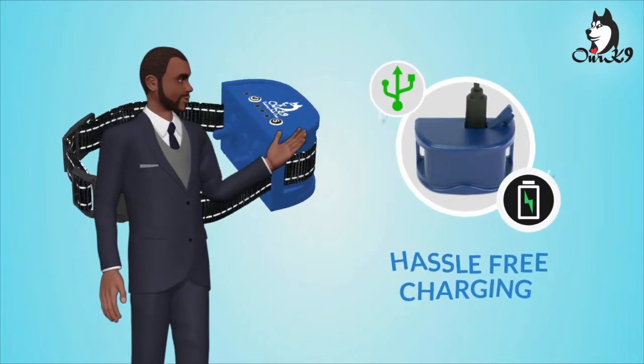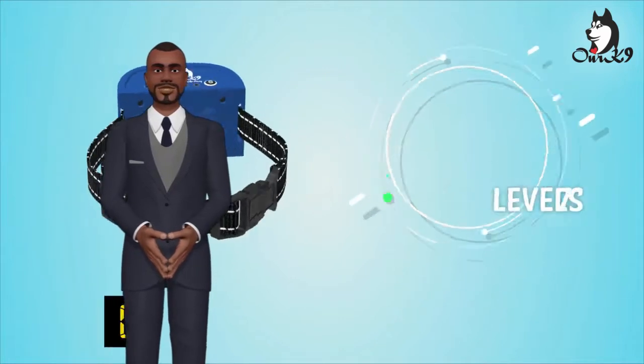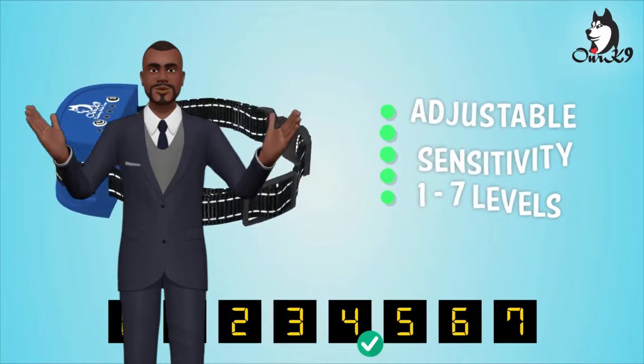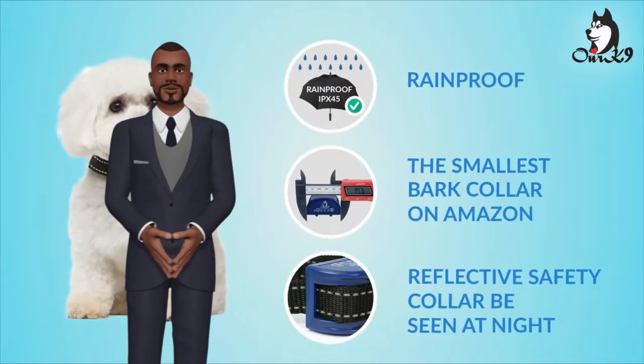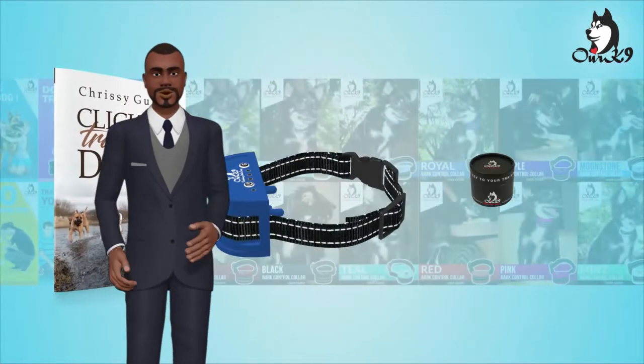It is also rechargeable, so does not require you to buy expensive disposable batteries every week. It has 7 adjustable levels of sensitivity, so it will only be activated when your dog barks. It is okay to wear in the rain as it is rainproof, and at night the collar is reflective.